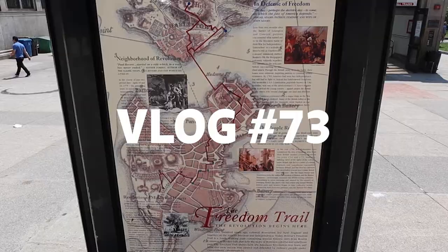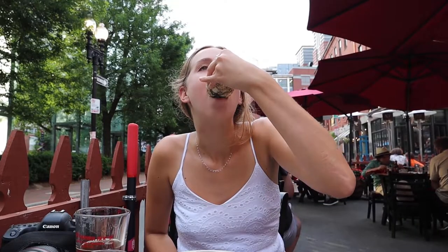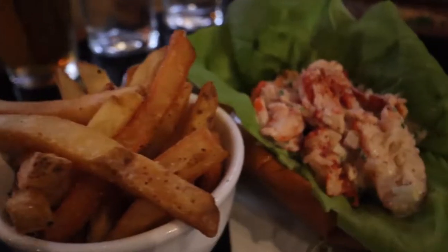Good morning! Today we are exploring Boston and doing as much of the Freedom Trail as possible. If you want to see our mini food tour from yesterday, be sure to check that out for part one of our two days here in Boston.